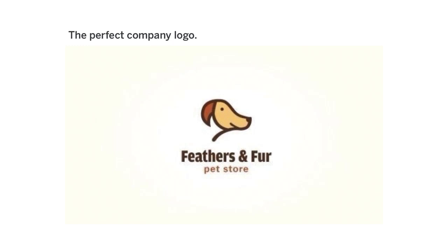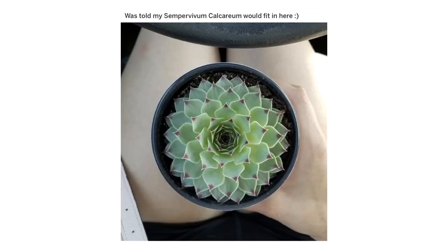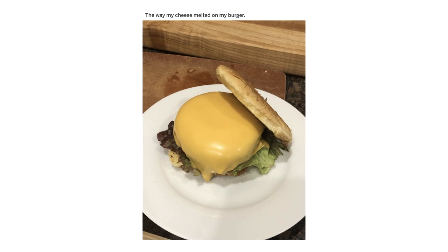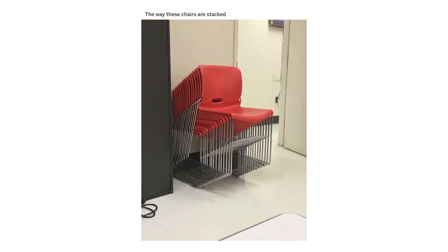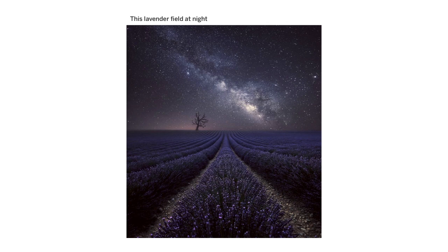The perfect company logo. These rice fields in Vietnam. Was told my Sempervivum calcareum would fit in here. The way my cheese melted on my burger. The way these chairs are stacked. The crossroads. This lavender field at night.